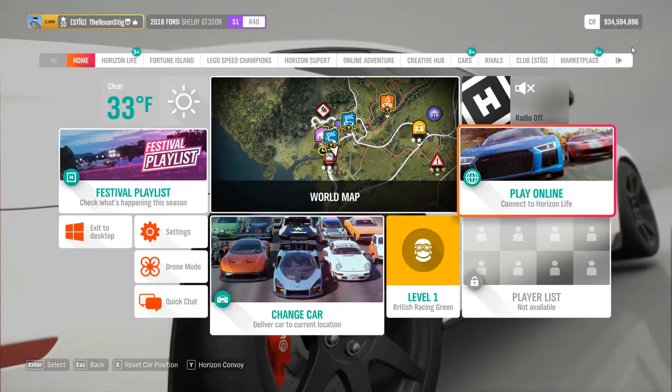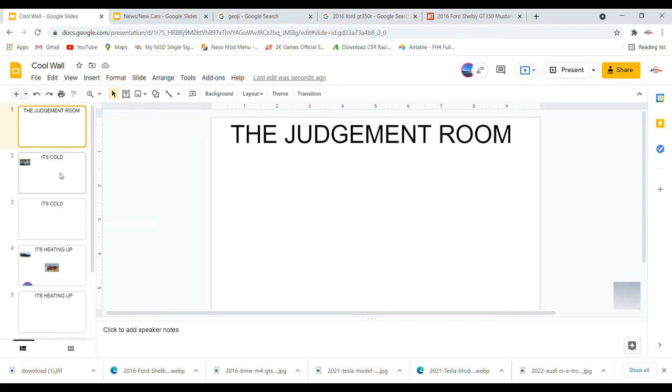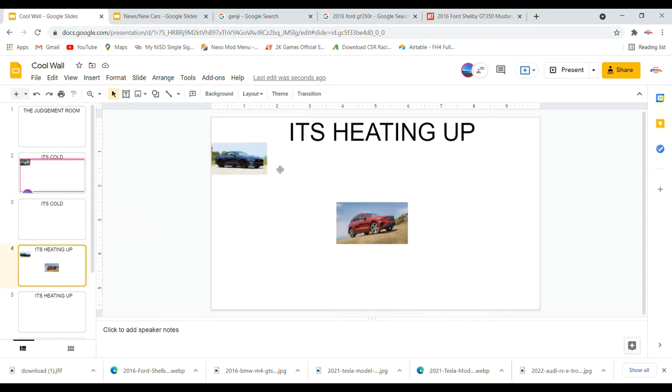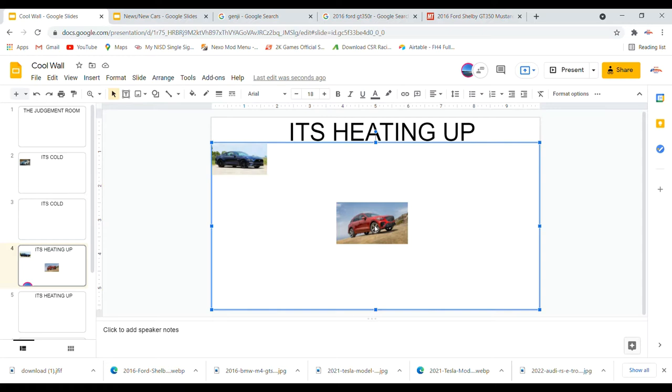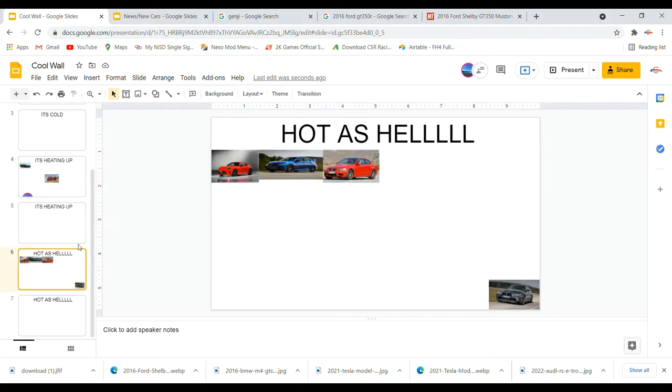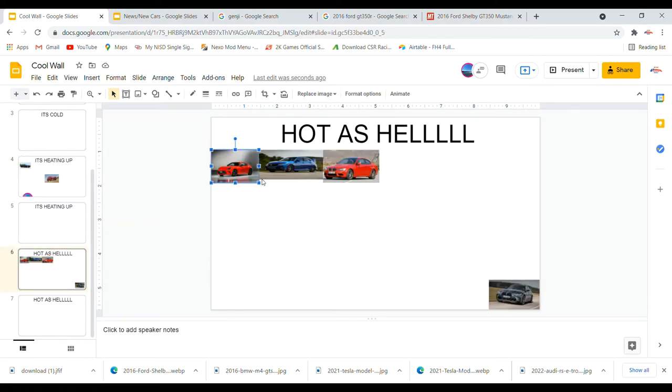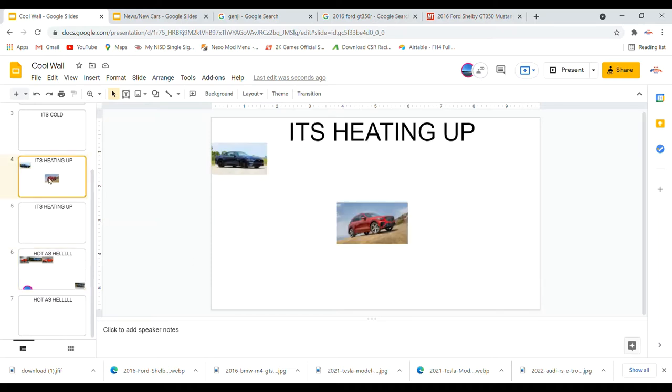Here on our cool wall: in the 'It's Cold' section we only have the Lexus ISF. In 'It's Heating Up' we have the 2018 Ford Mustang GT and the Genesis G80 SUV. In 'Hottest Hell' we have the Toyota GR86, the Civic Type R, the M3, and the M4.